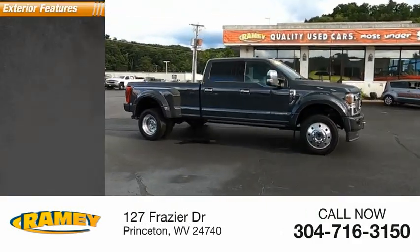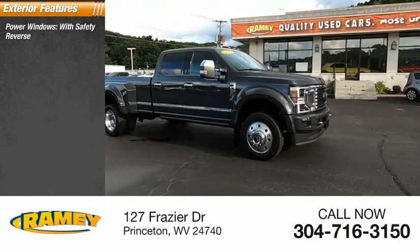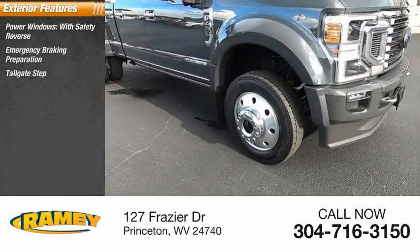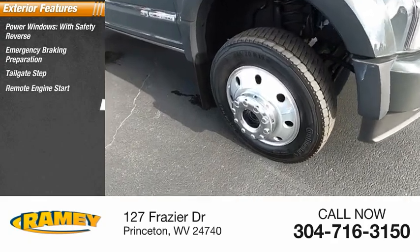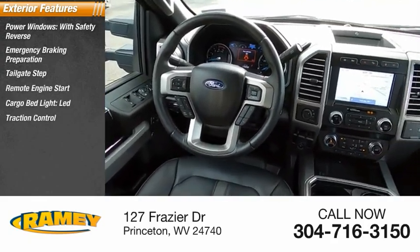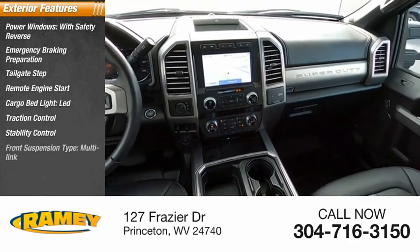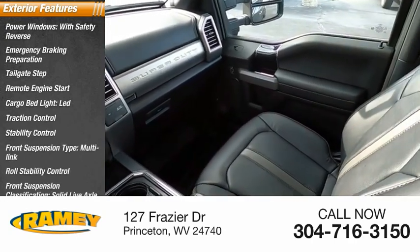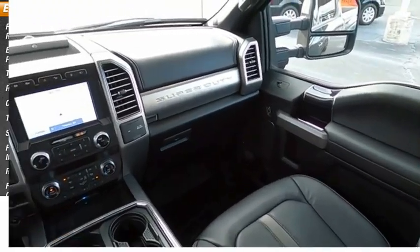Here are some of this vehicle's great options: power windows with safety reverse, emergency braking preparation, tailgate step, remote engine start, cargo bed light LED, traction control, stability control, front suspension type multi-link, roll stability control, front suspension classification solid live axle.